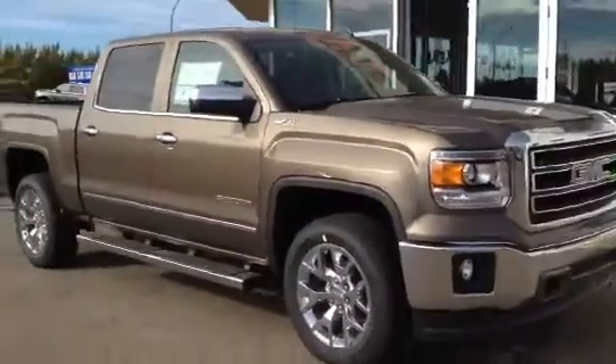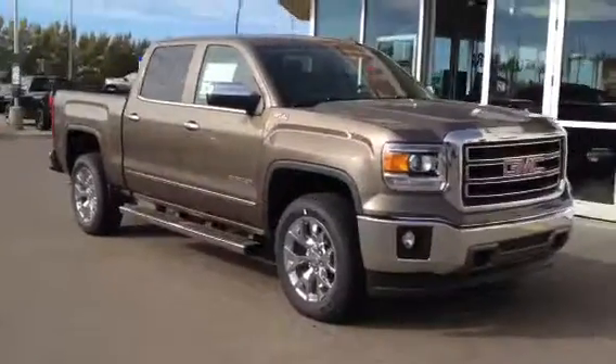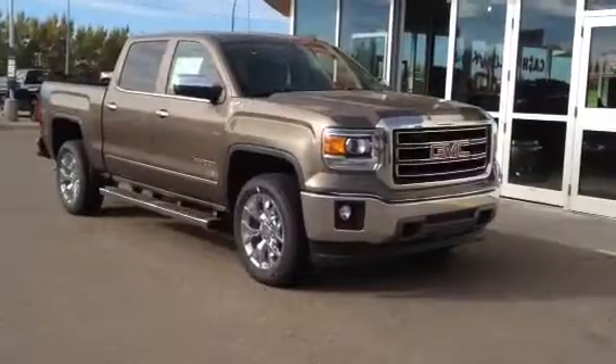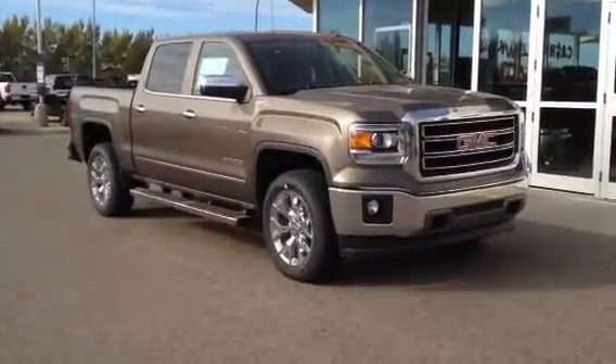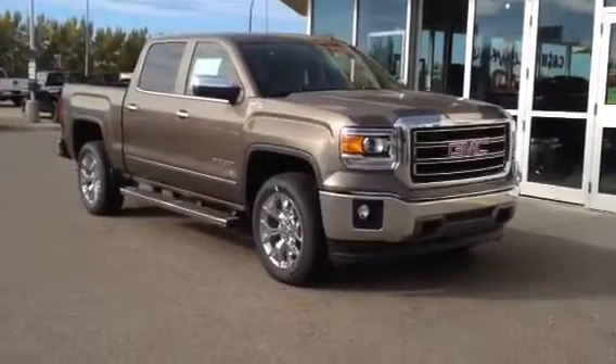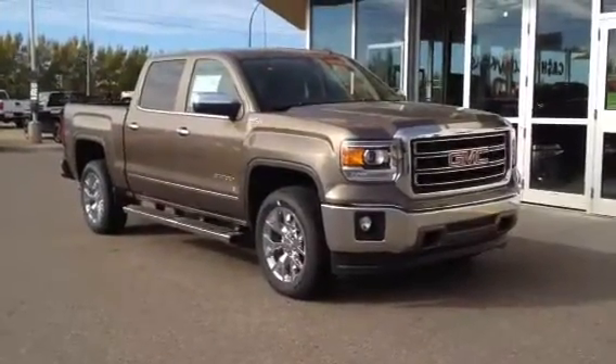And once again, this is our brand new 2014 GMC Sierra 1500 SLT. Come on down to Davis GMC Buick in Medicine Hat, check it out or take it for a test drive. You can also give us a call at 403-527-1115. You can also find us and the rest of our inventory, both new and used, online at www.davisgmctrucks.ca.